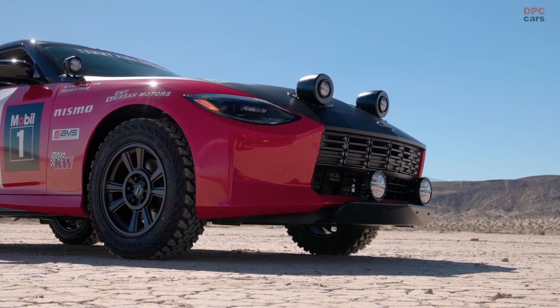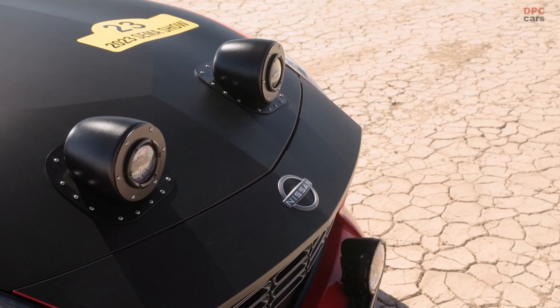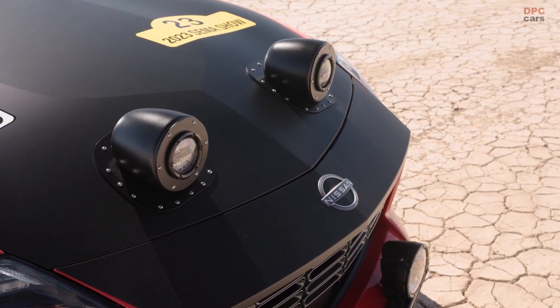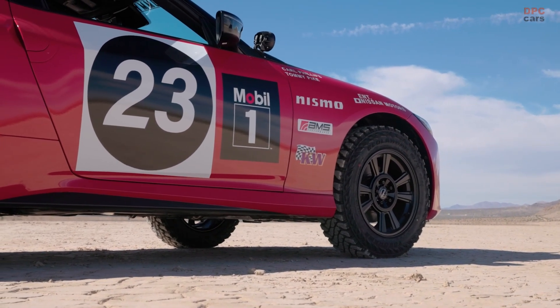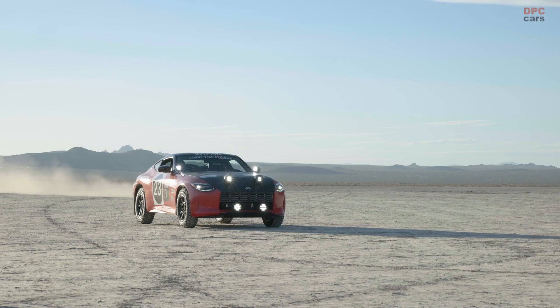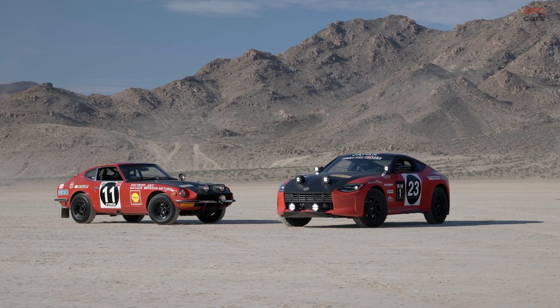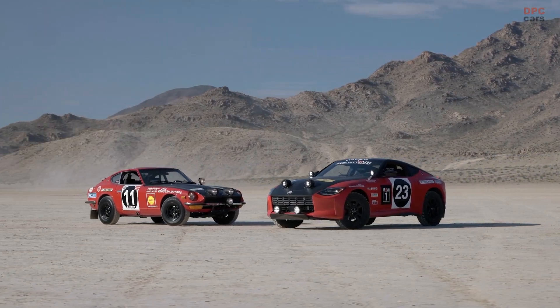The Safari Rally Z Tribute, painstakingly crafted by the skilled hands at Tommy Pike Customs, draws inspiration from the victorious 1971 East African Safari Rally Car. Painted in a striking dark red with a black hood, this unique creation features additional lighting fixtures on the lower bumper, hood, and the A-pillar base. It also boasts a small tubular guard and a skid plate attached to the front.